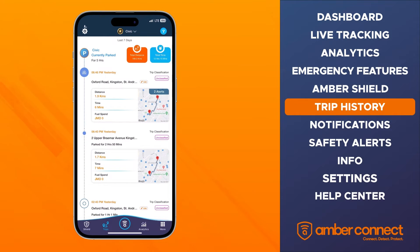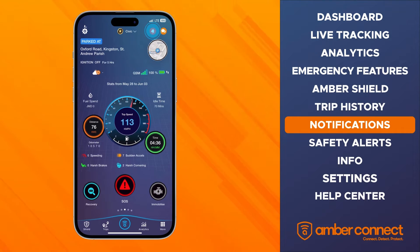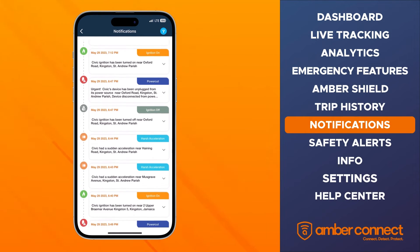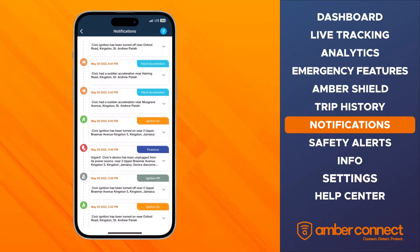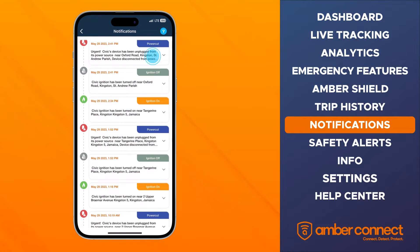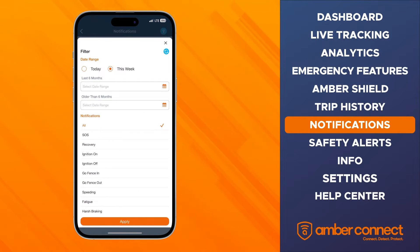Next we will take a look at the safety notifications. To access, select the notification icon bell at the top right of the dashboard. Here you have access to all your notifications in real time, such as ignition on or off, driving behavior, and other security alerts. These can be filtered by date range or by notification type.